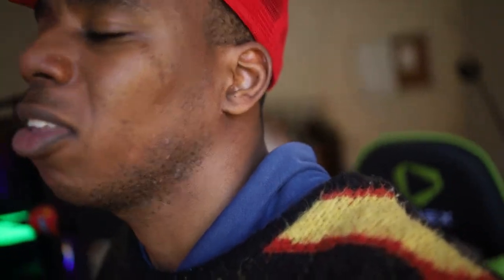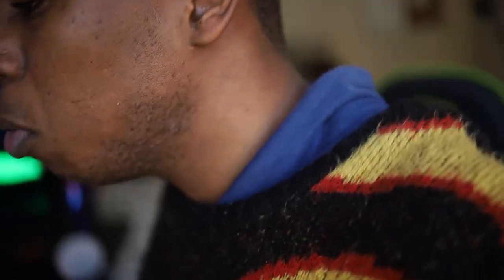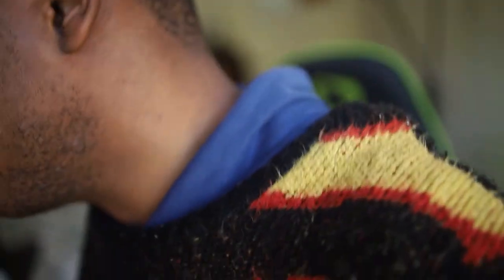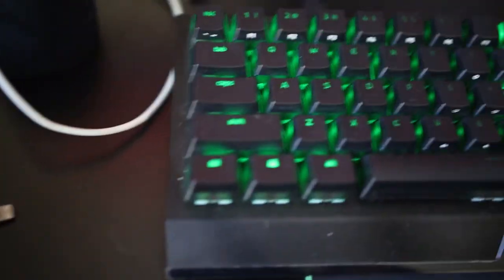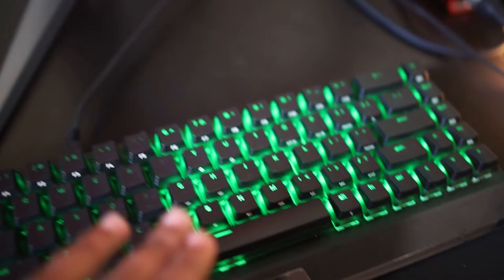I chose the Audio-Technica M40x because I need something that gives me real sound — the way it sounds from the studio. Because they're flat, they're perfect for that. I still use a PS4 controller for gaming since I'm not used to keyboard controls yet. For the keyboard, I use the Razer wireless BlackWidow V3 65% mechanical keyboard — it sounds nice.